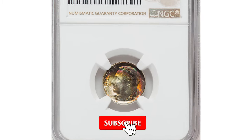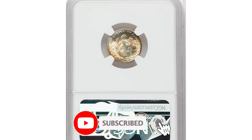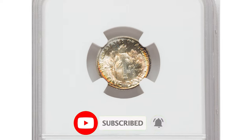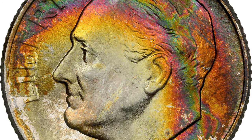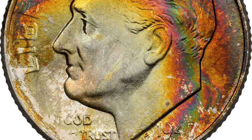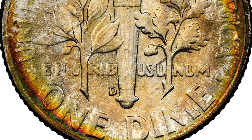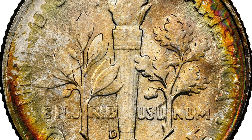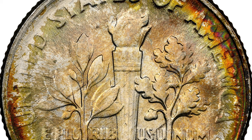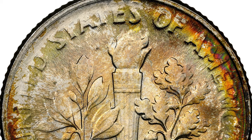This is the attractively toned circulation strike 1947 Roosevelt dime, the Denver issue, graded in Mint State 66 by NGC. Relatively difficult to obtain in this grade, strong iridescence is evident on the upper obverse, one third of the reverse. Some charming bold hues, including violet and olive green, are seen around the collar on the reverse.